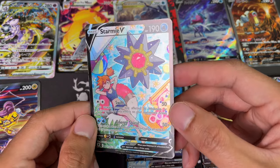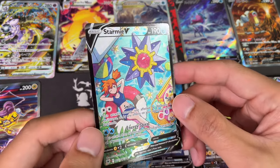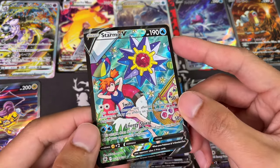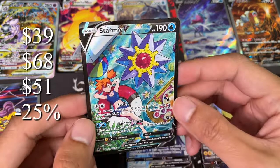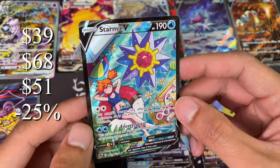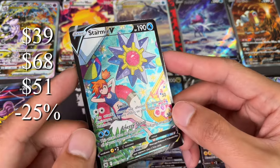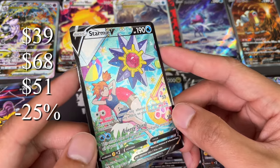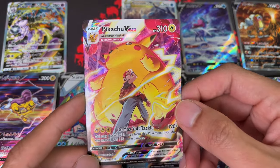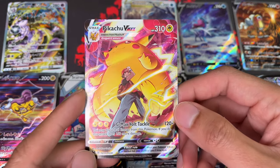Next up we have Stormy V, my top trainer gallery card to collect. If you don't already have one, grab one — I think it's a beautiful looking card. This one started out at $39, hit a high of $68, now back to $51, so it's still $12 above where it started. This one is actually holding value pretty well compared to others — only down 25%.